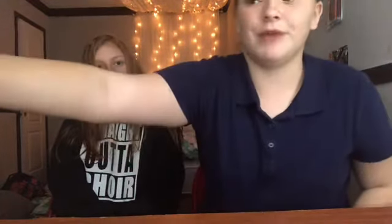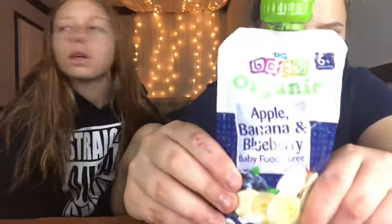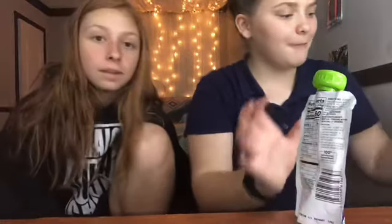Some of these have like two baby foods mixed together. Number two is apple, banana, and blueberry. And number three is apple chicken.